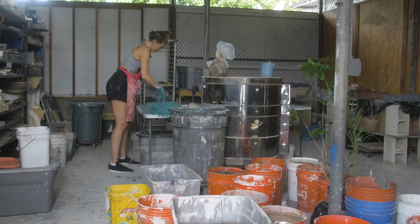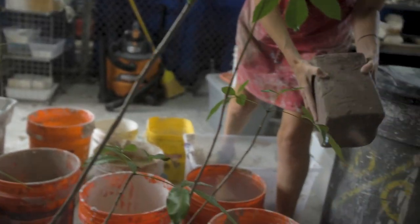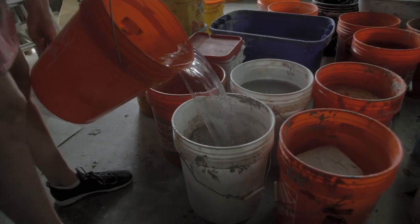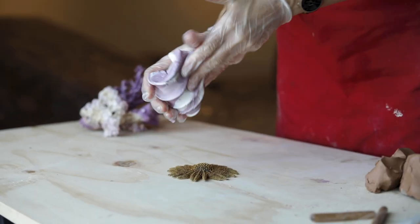The clay that I used in the exhibit was recycled materials. I began by reprocessing much of that clay. Once the clay was ready to be molded, we pressed them into silicone molds of coral skeletons.